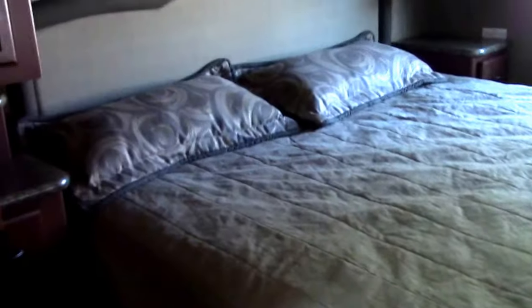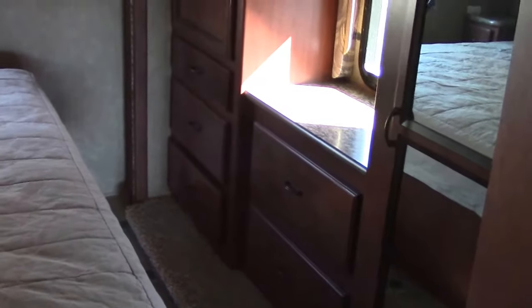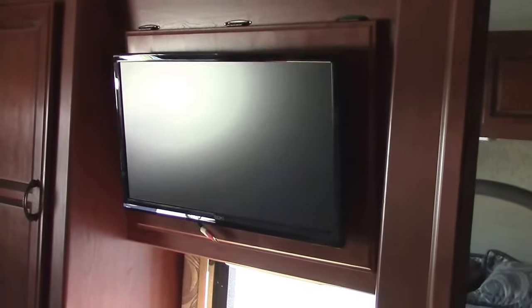Here's our back bedroom with a really nice natural light rear window. Part of our full wall slide is incorporated in the bedroom and we have these giant side-by-side wardrobes with lower drawers, a chest of drawers, and a makeup or workstation area, as well as a bedroom television. So we have one outside, one in the bedroom, and one in the main living area.